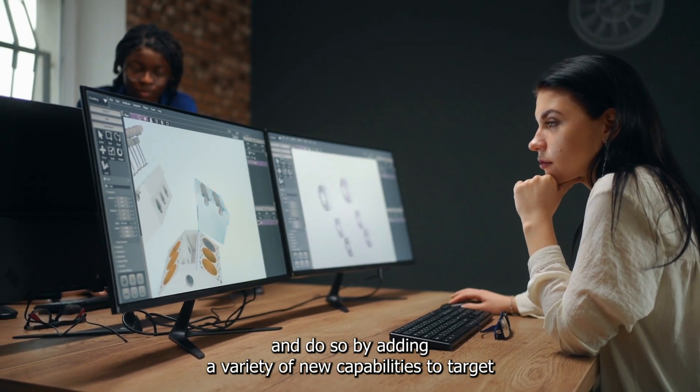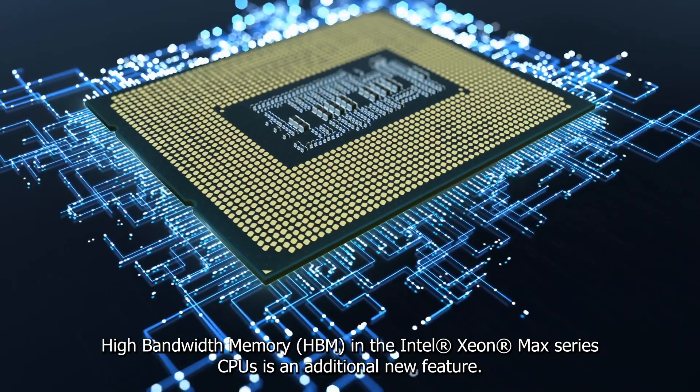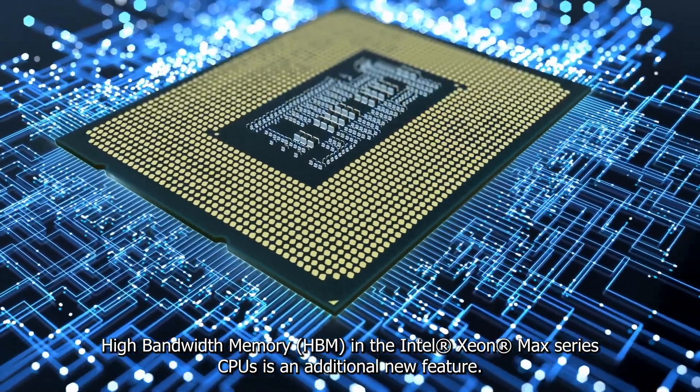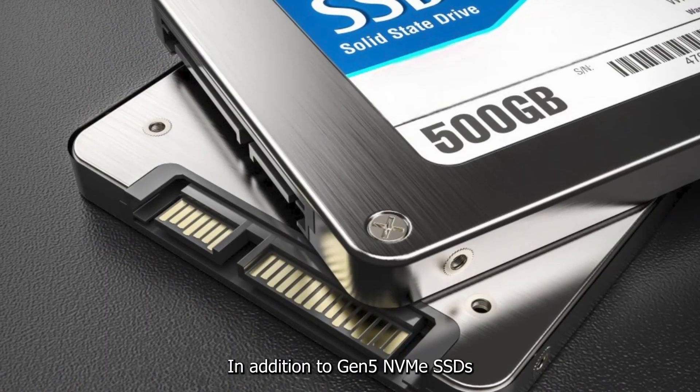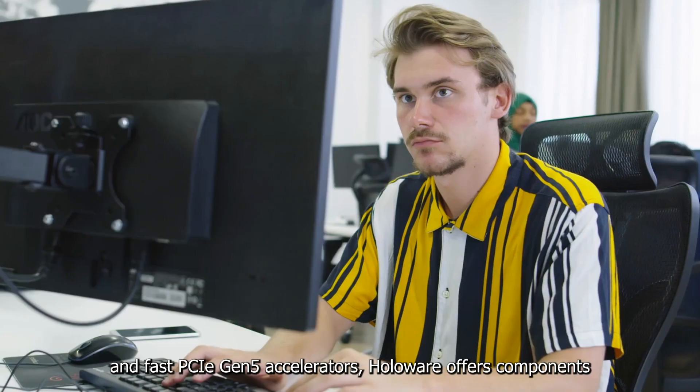A variety of new capabilities target a wide range of applications. High Bandwidth Memory, or HBM, in the Intel Xeon Max series CPUs is an additional new feature, alongside Gen 5 NVMe SSDs and fast PCIe Gen 5 accelerators.